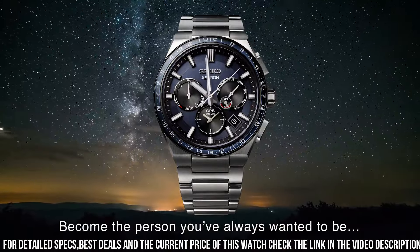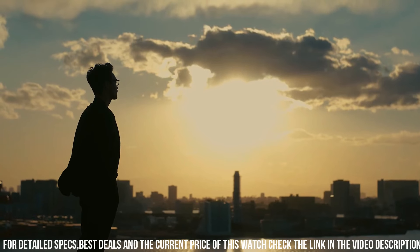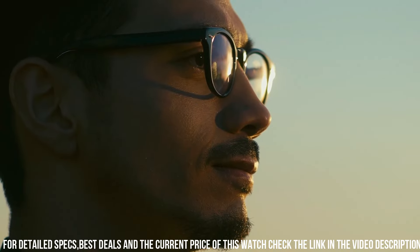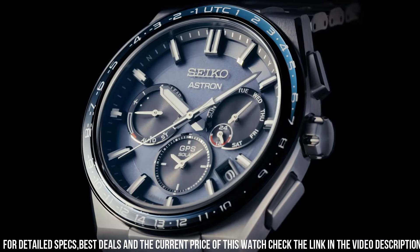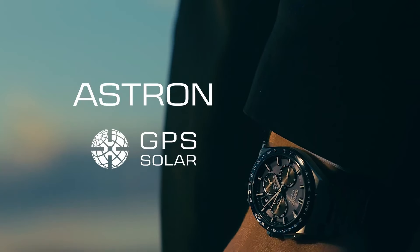Strap Material: Titanium. Suitable for Wrist Size: 165mm to 220mm. Clasp Type: Deployment Clasp with Push Buttons. Strap Width: 21mm. Lug Width: 21mm. Strap Color: Silver. Straight Strap Mount: Yes.